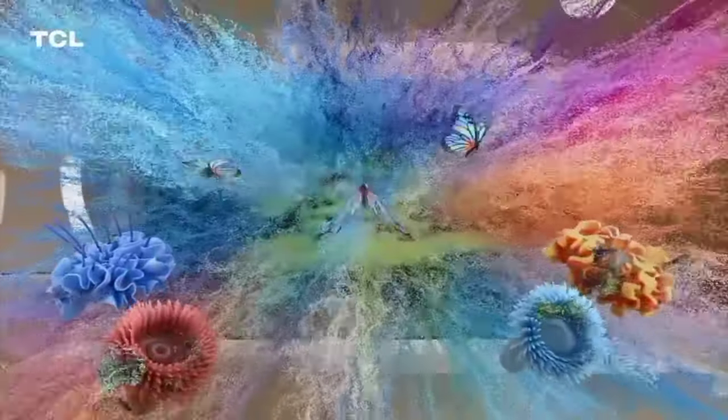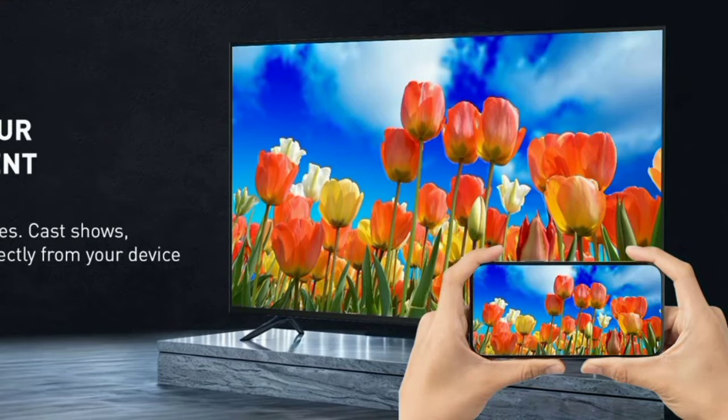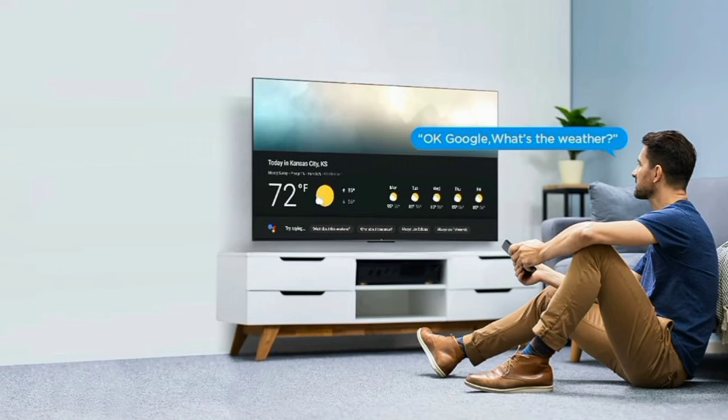This TV has built-in Chromecast, so you can share your mobile screen with your TV. There is also voice search, Google Assistant, a web browser, and multi-tasking support.